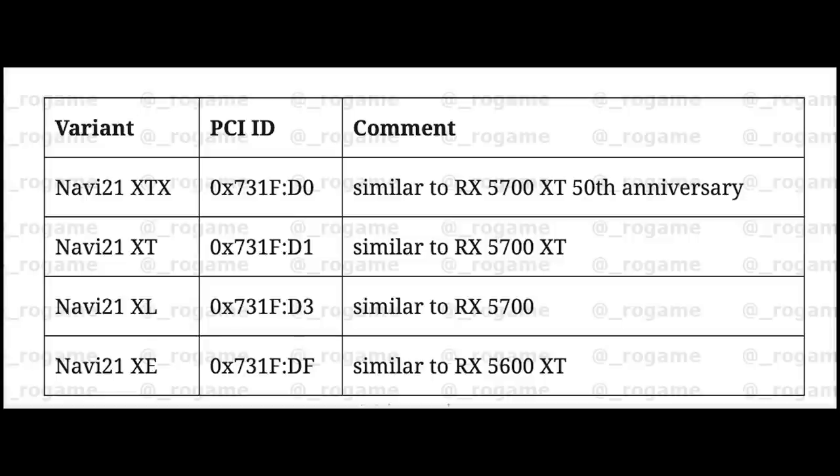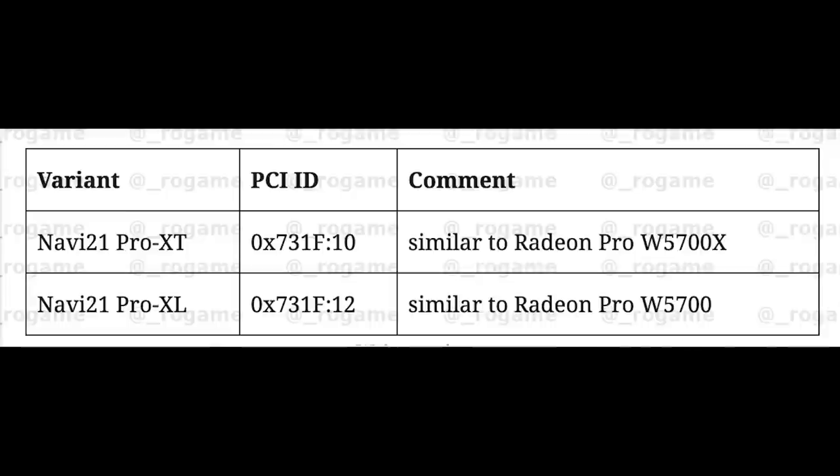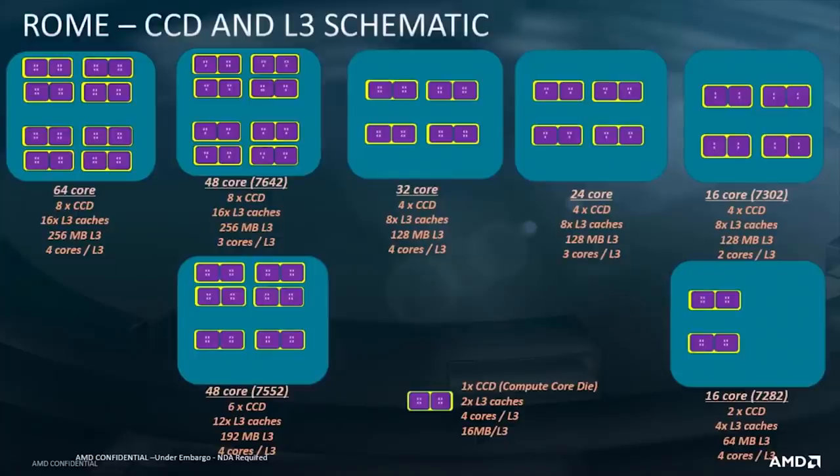Looking at Navi 21 variants — the 21 XTX, as the name implies for those familiar with older AMD or ATI cards, is the full die and presumably the full Radeon RX 6000, just with higher clock frequencies than the Navi 21 XT variant. Whether this means higher clocks only or also differences in memory configuration, we don't know. Then there are two cut-down variants — the XL and the XE — for maximizing yields, similar to how AMD segmented the RX 5700 vanilla and RX 5600 XT lineup.